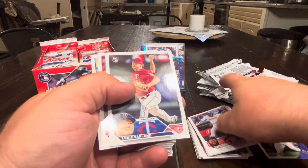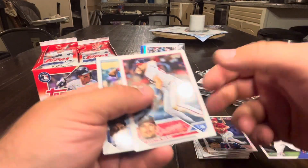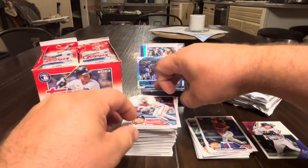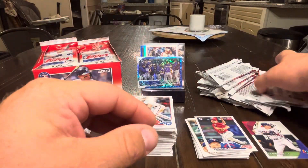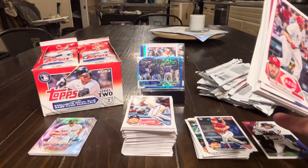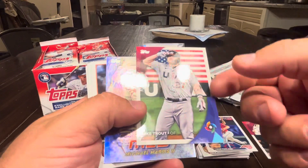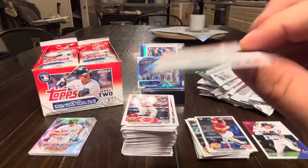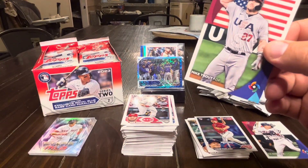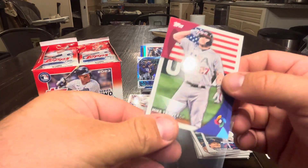We got Louis Varland — he looks like he's 40 and 20 at the same time, it's wild. Austin Riley, Polanco, Moustakas, and there's a Mike Trout. That's a nice card — I feel like that's going to be a really popular card just because of the salute, and it's Trout.